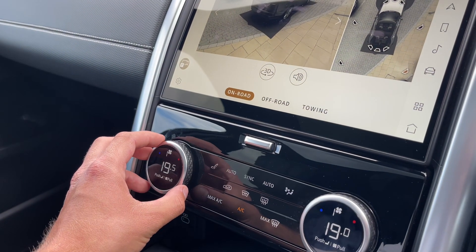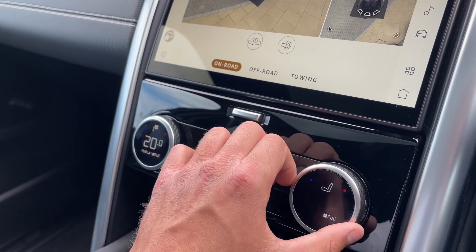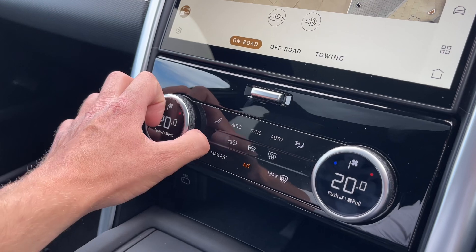The climate control functions will ensure optimal comfort for driver and passengers at any time. On these dials, fan speed plus the heated and cooled seat functions can be adjusted with ease by scrolling to the temperature of your choice.